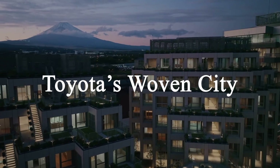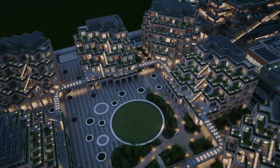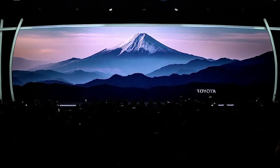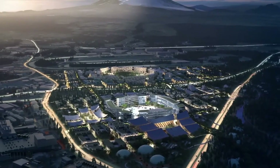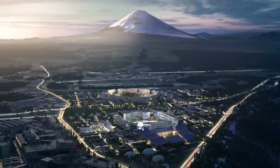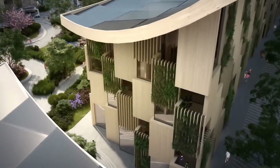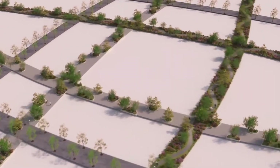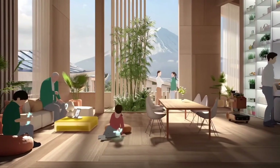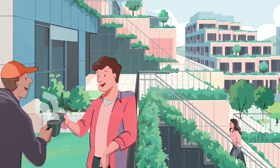And let's not forget about Toyota's Woven City — a truly groundbreaking project pushing the boundaries of what tomorrow's cities could look like. This isn't just a development project; it's an ambitious, fully integrated urban experiment designed to reimagine how we live, work, and interact with technology. Located at the base of Mount Fuji in Japan, the Woven City is powered entirely by hydrogen fuel cells, making it a fully sustainable, eco-friendly environment. It serves as a living laboratory, providing a real-world testing ground for autonomous vehicles, robotics, smart homes, and next-generation infrastructure.